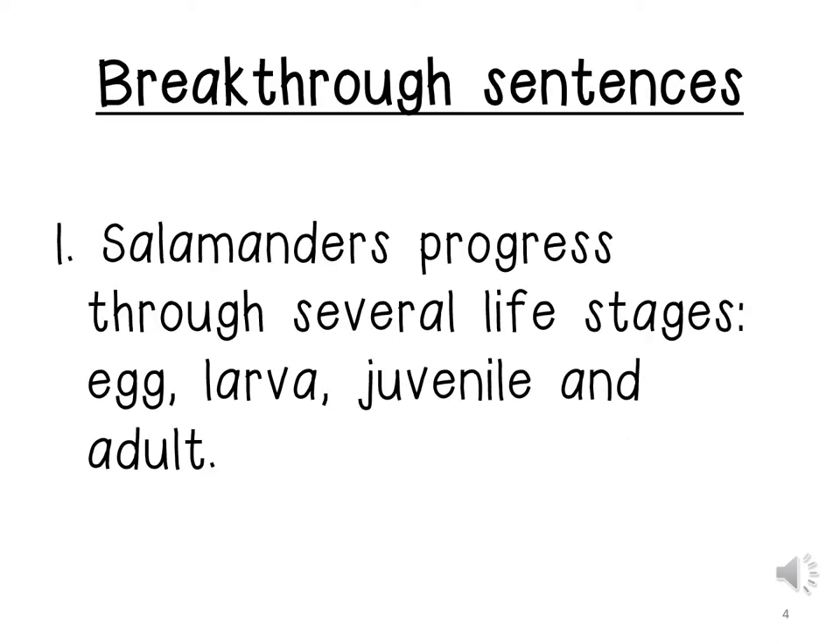We are going to be reading our breakthrough sentences. Salamanders progress through several life stages: egg, lava, juvenile, and adult.